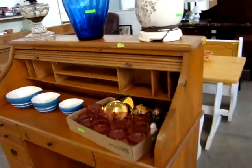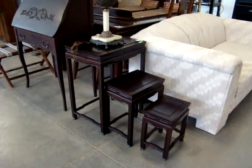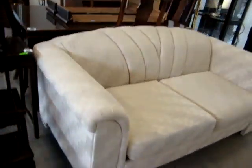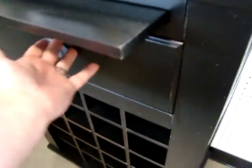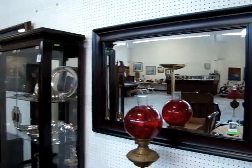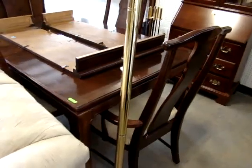Nice little pine roll top desk. Nesting tables. Look at this little lamp — pigeon blood shade. Modern love seat. Nice little wine cabinet with one drawer and pull out serving tray. Nice wall mirror. Chinese Chippendale Curio with glass shelves and mirrored back.